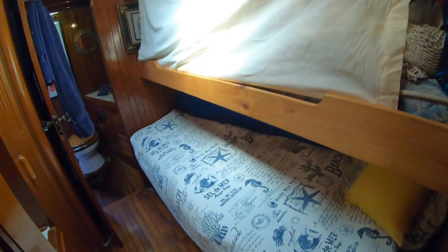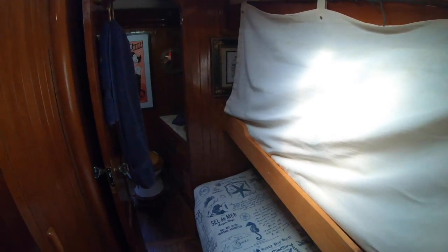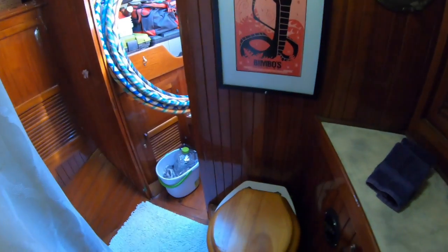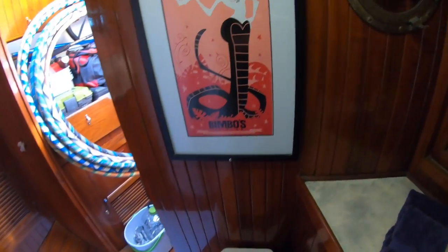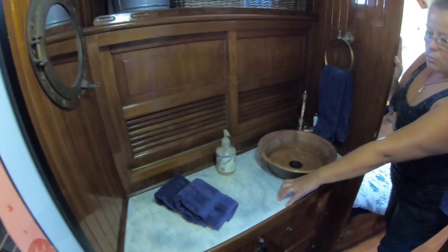In the starboard cabin is where our crew can bunk. There are double bunk beds here, and that lee cloth doubles as a movie screen used in the aft daybed, the cockpit, or the salon. In the forward head you'll notice more original artwork from San Francisco and starboard countertops that I put a faux finish on.